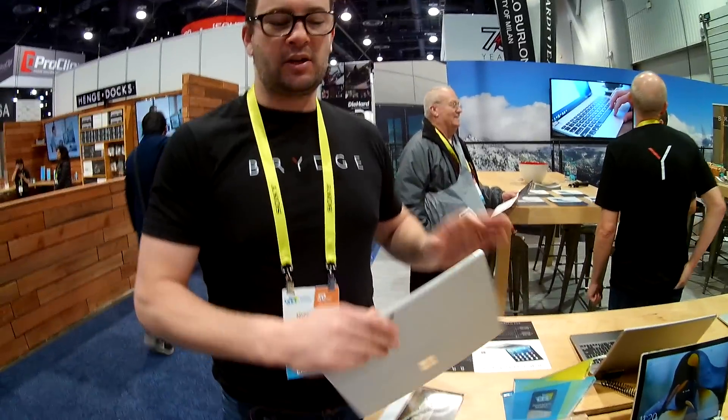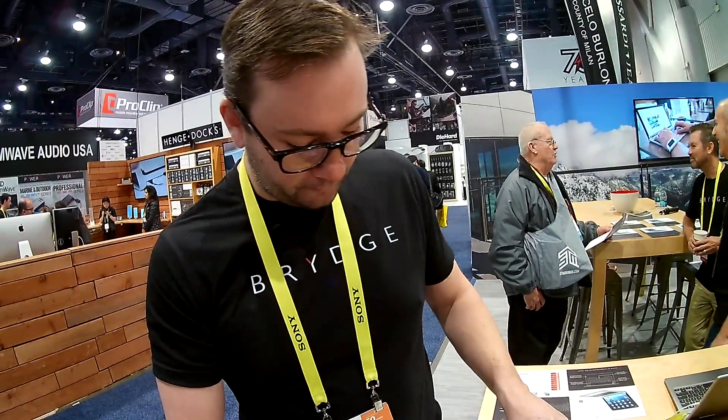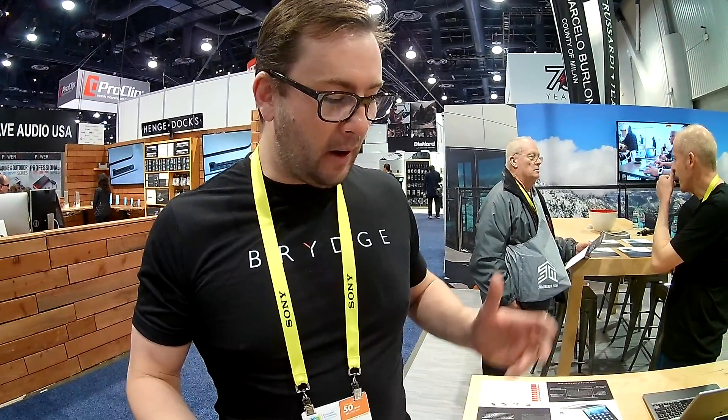This went on sale two days ago. It's going to be shipping in early spring. We've got a limited number available for the pre-order, but once it starts shipping in spring it's going to be available all over the place. We're very excited about it.